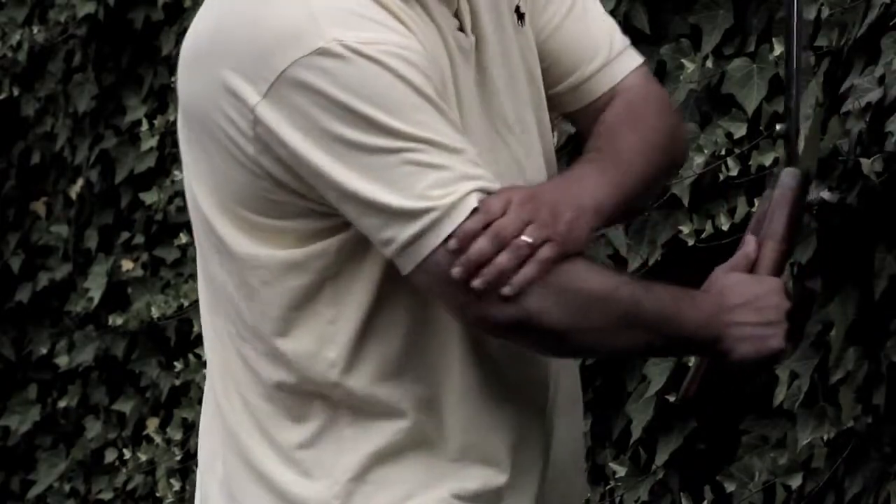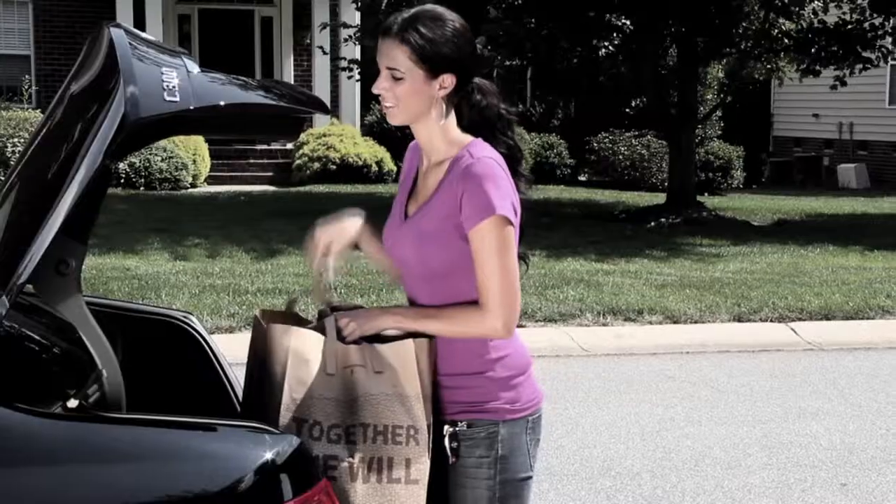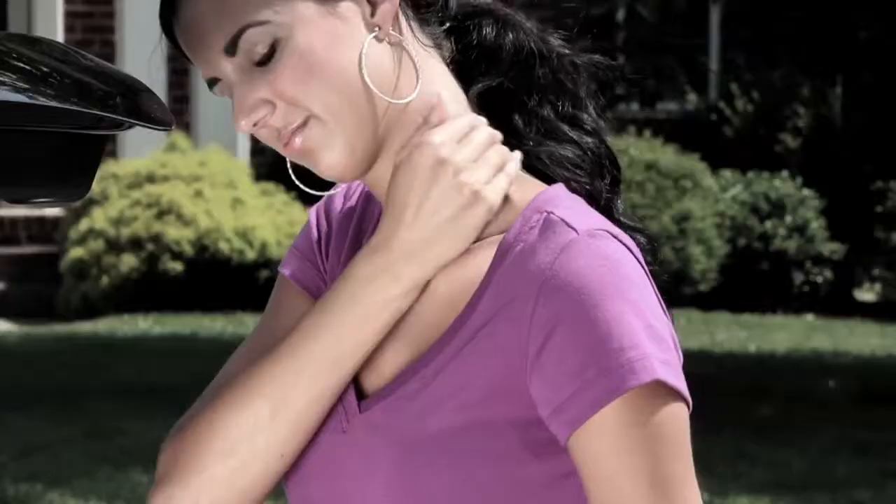Do you get stress, tension, and pain in your shoulders, neck, and back? Maybe you have muscle tightness, stiffness, and discomfort from working in the yard, working out in the gym, carrying groceries, or just living your busy day-to-day life.